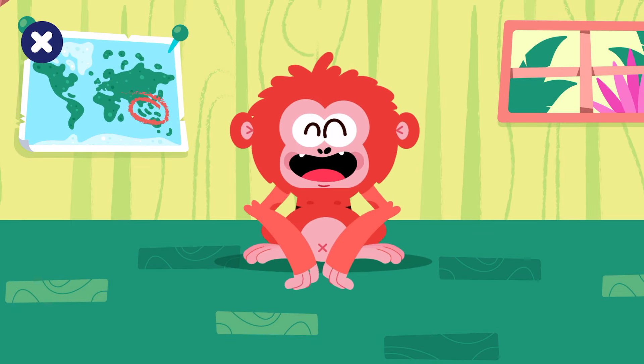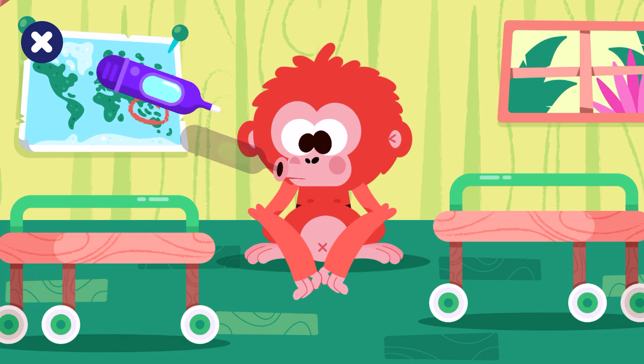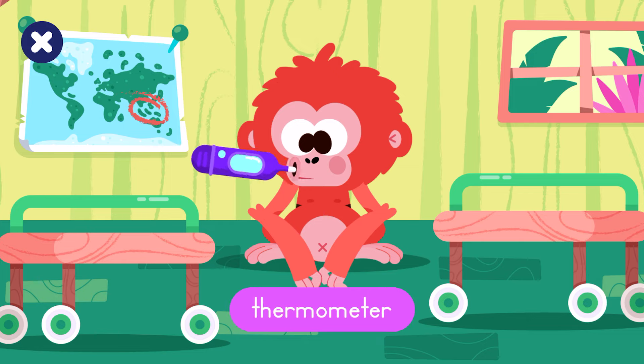We are at the rescue center. Pick up the medical supplies. Thermometer.